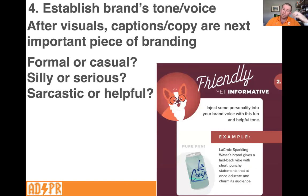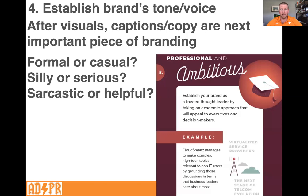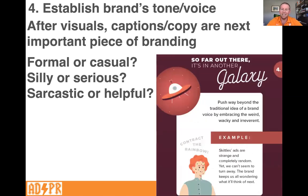LaCroix is friendly yet informative — they inject a little personality, with short, punchy statements that educate and charm. CloudSmarts is a tech company using a professional, ambitious tone — their branding fits their target audience. And if you've seen a Skittles ad, you'd describe it as way out there — they push beyond traditional branding by embracing the weird, wacky, and irrelevant. The ad where you 'contract the rainbow' and the guy gets Skittles acne — it's really weird, but they've decided this is their tone and voice, and it works. It makes them unique, so when you hear 'contract the rainbow,' you immediately know it's Skittles.